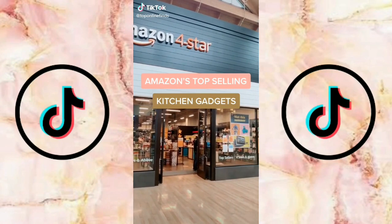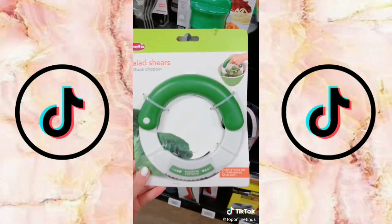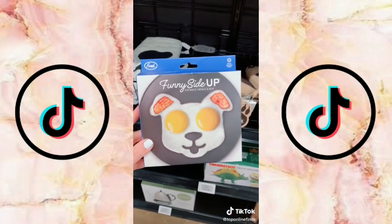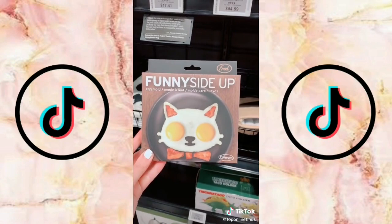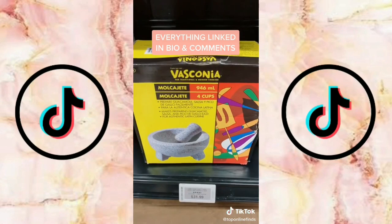I recently went to an Amazon four-star store where they have the top selling products in different categories that all have four stars and above. Here are some of the top selling kitchen gadgets: silicone baking cups, salad shears that chop your lettuce, a strainer that you set on the edge of your pot, animal shaped egg molds in dog and cat shapes, a handheld spiralizer for vegetables, a non-stick mat great for baking cookies, and a granite mixing bowl for things like guac and salsa.